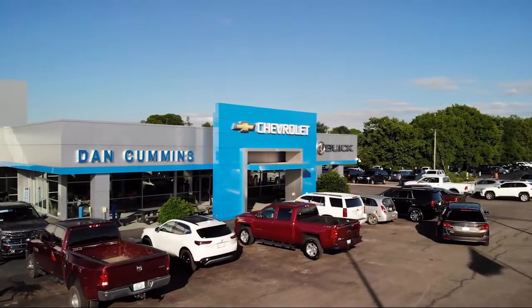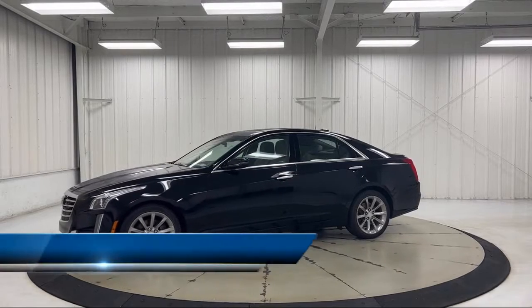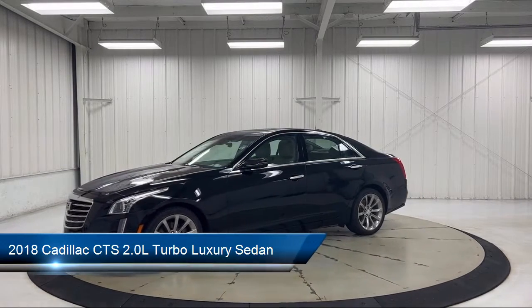Welcome to Dan Cummins Chevrolet Buick of Paris. Here's a look at another one of our great vehicles for sale, and it comes equipped with navigation,